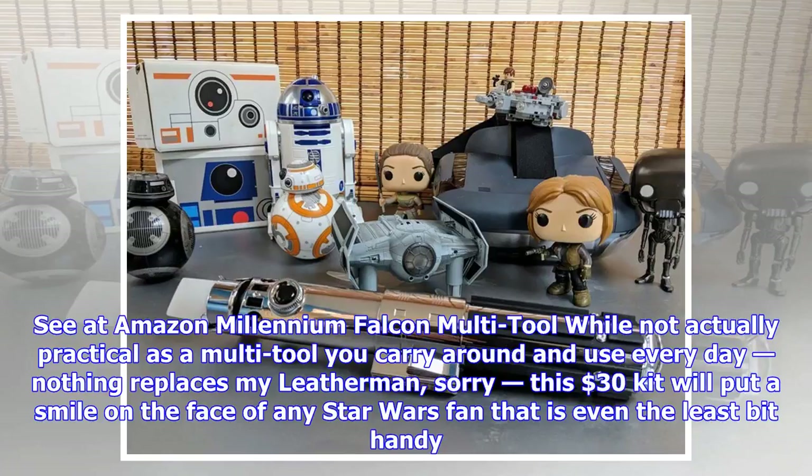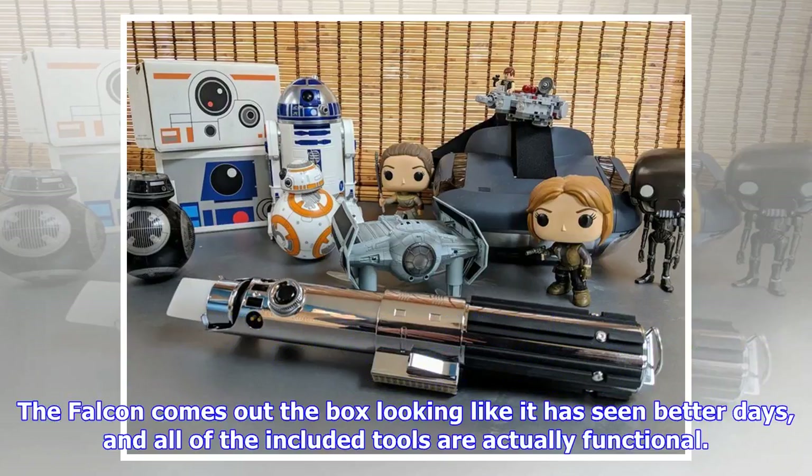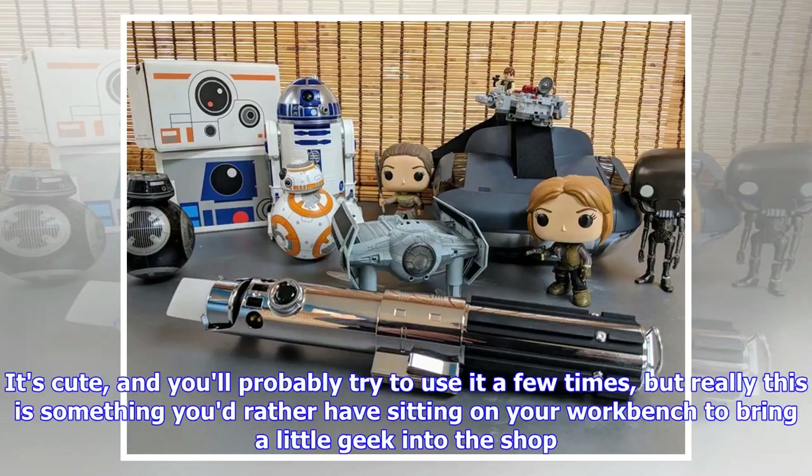Millennium Falcon Multi-tool. While not actually practical as a multi-tool you carry around and use every day — nothing replaces my Leatherman, sorry — this $30 kit will put a smile on the face of any Star Wars fan that is even the least bit handy. The Falcon comes out of the box looking like it has seen better days, and all of the included tools are actually functional. It's cute and you'll probably try to use it a few times, but really this is something you'd rather have sitting on your workbench to bring a little geek into the shop.